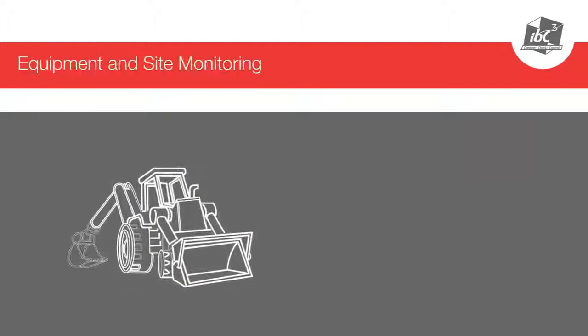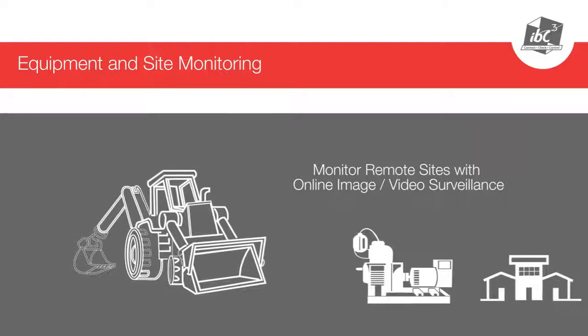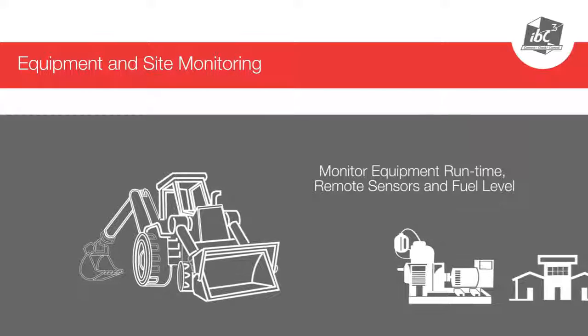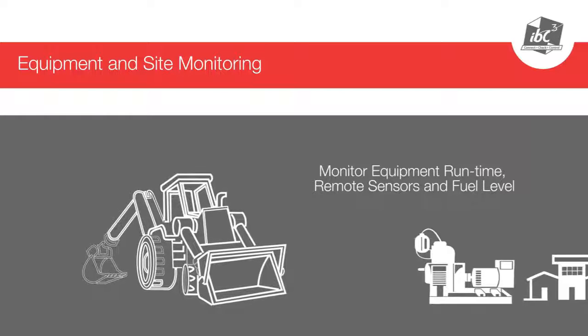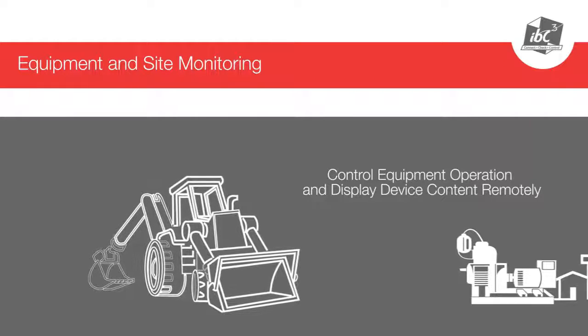With IBCCube equipment and site monitoring, you can monitor remote sites with online image and video surveillance, monitor equipment runtime, remote fences, and fuel levels, and control equipment operation and display device content remotely.